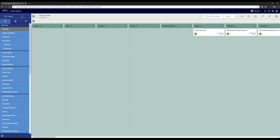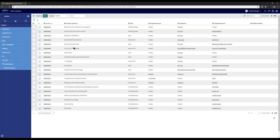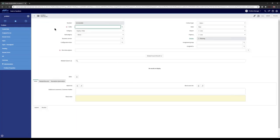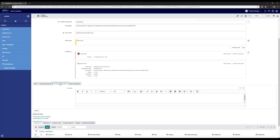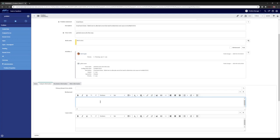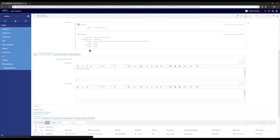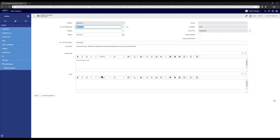For problem management in the demo, as a problem manager I can search for related incidents using the regular condition builder to find matching record types. As analysis details and workaround information are compiled, they can be published to the known error database. With the KCS integration set up, the details passed to the knowledge article will have a standard format once published into the knowledge base.